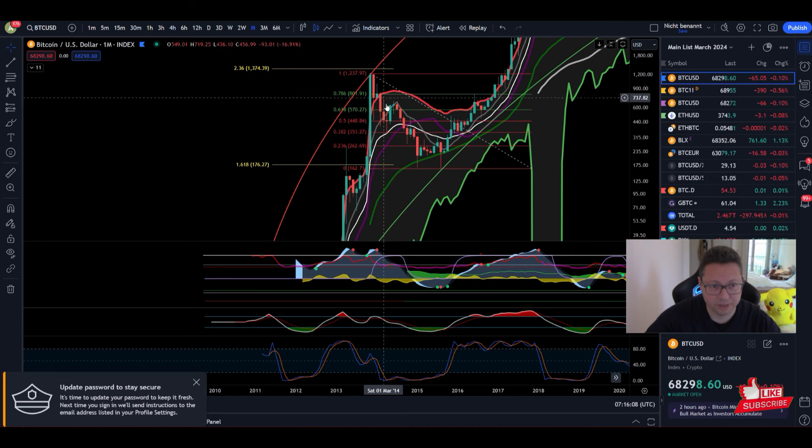Going further back — cycle top, big crash to the bottom of the median line of the Keltner Channels, bounce; we didn't even come up to touch the top side of the Keltner Channels, then big bear market. Even here we had a big crash down to the median line of the Keltner Channels and afterwards big continuation to the upside.